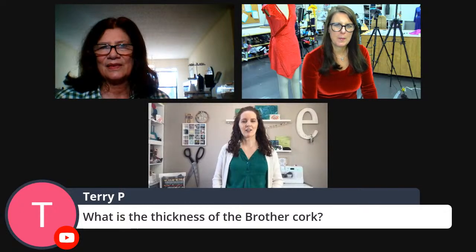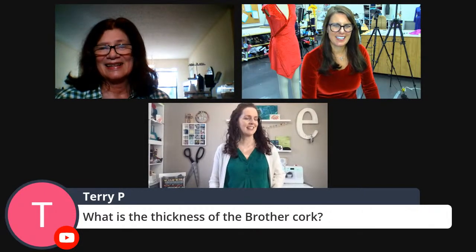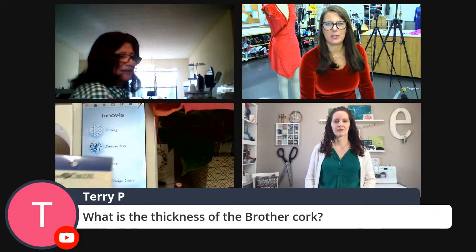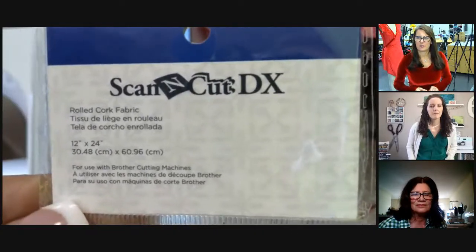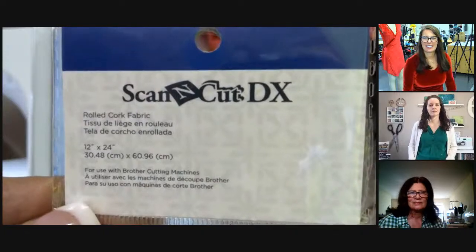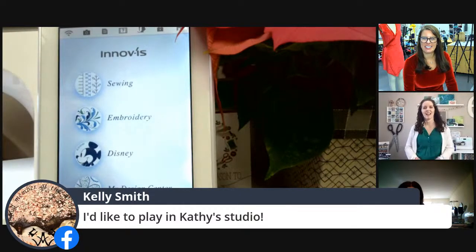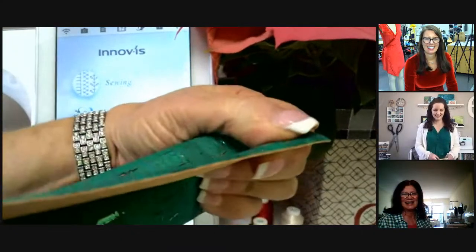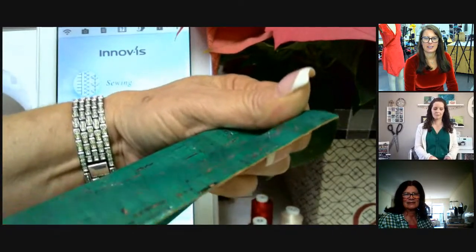Viewers ask about Brother cork fabric thickness. The host notes it must be less than 3mm since that's the ScanNCut maximum. The package doesn't list the exact thickness but shows the dimensions of what's included. Kelly says everyone wants to come play in Kathy's studio, and Karina jokes she's just staring at all the thread on the wall.